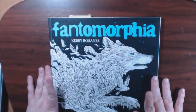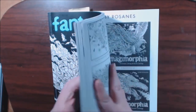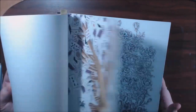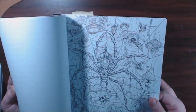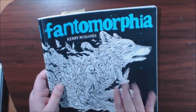Number four: Phantom Morphia — I know there were a lot of issues with this book, people complaining, but I love it. I freaking love it. I immediately started doing pages when it came out. I just love it and I'm definitely going to be doing some more in here. Antemorphia — great book.